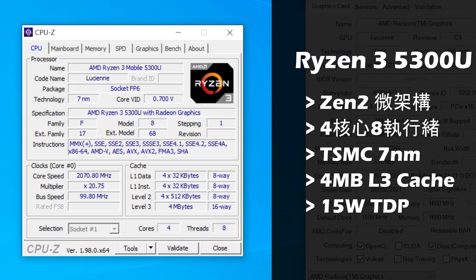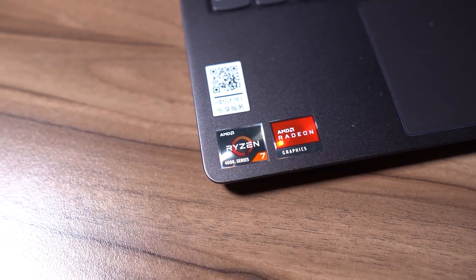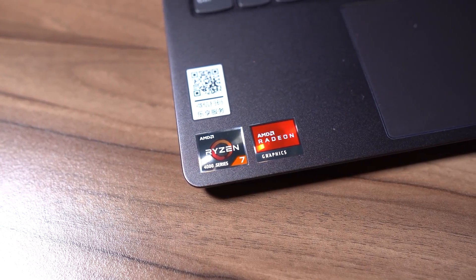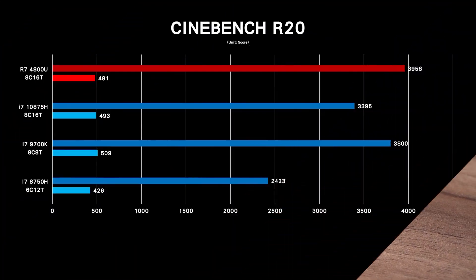The 5300U is manufactured using TSMC's 7nm process. It's a little unfortunate that it doesn't have Zen 3, but performance in Zen 2 is solid today. The technological advancements result in extremely low power consumption. The Shaoxing Pro 13, recently tested, had the 4800U — an 8-core CPU that pulls 15W, like a light bulb.